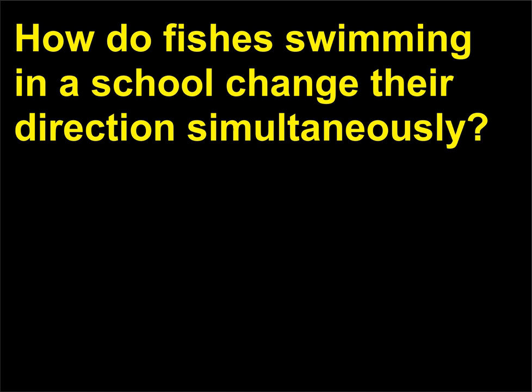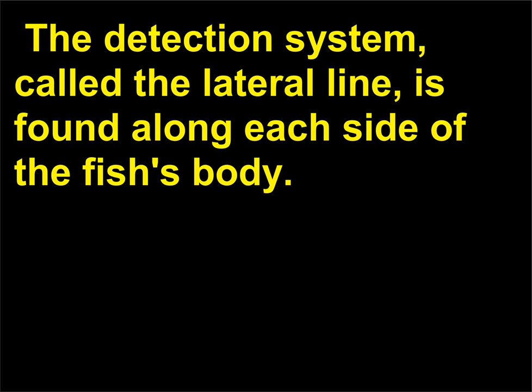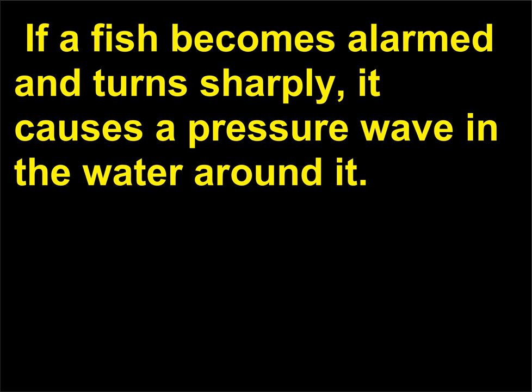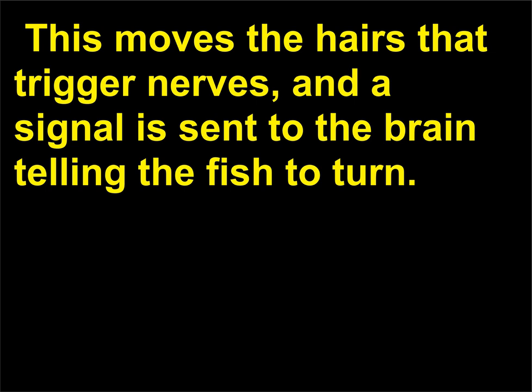How do fishes swimming in a school change their direction simultaneously? The movement, which confuses predators, happens because fish detect pressure changes in the water. The detection system, called the lateral line, is found along each side of the fish's body. Along the line are clusters of tiny hairs inside cups filled with a jelly-like substance. If a fish becomes alarmed and turns sharply, it causes a pressure wave in the water around it. This wave pressure deforms the jelly in the lateral line of nearby fish, which moves the hairs that trigger nerves, and a signal is sent to the brain telling the fish to turn.